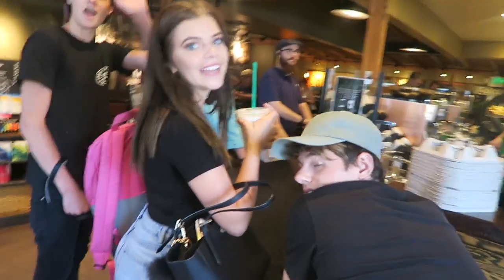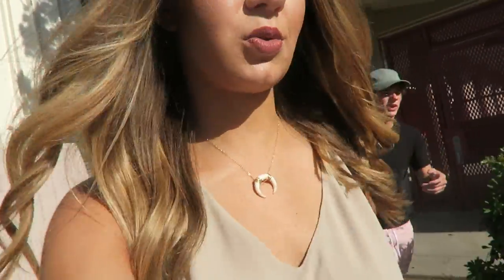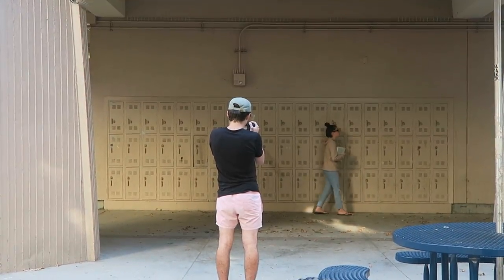Right now we're in Starbucks and I'm here with Griffin and Sebastian — we're filming a collab and it's really exciting. In order to film this video we had to get a ton of Starbucks. I found an entrance to get into the school so we can film.